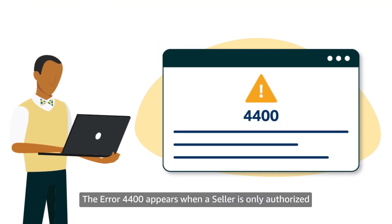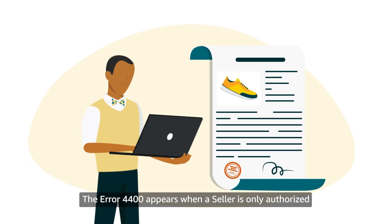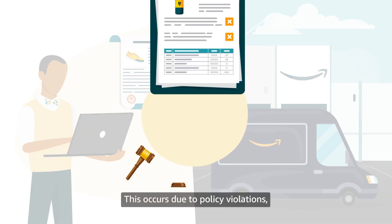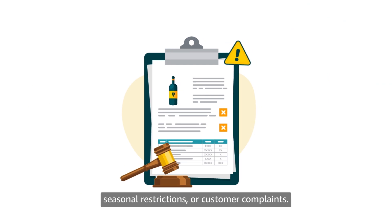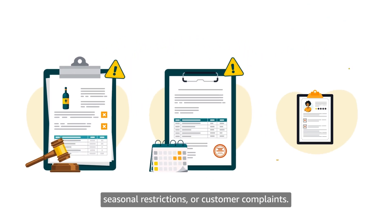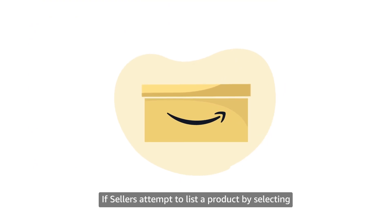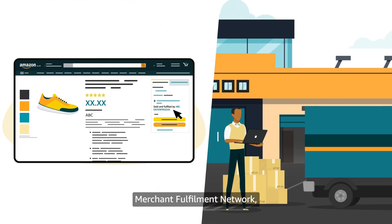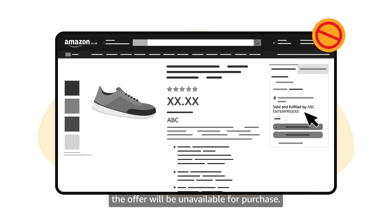The error 4400 appears when a seller is only authorized to sell products using the Amazon Fulfillment Network. This occurs due to policy violations, seasonal restrictions or customer complaints. If sellers attempt to list a product by selecting Merchant Fulfillment Network, the offer will be unavailable for purchase.